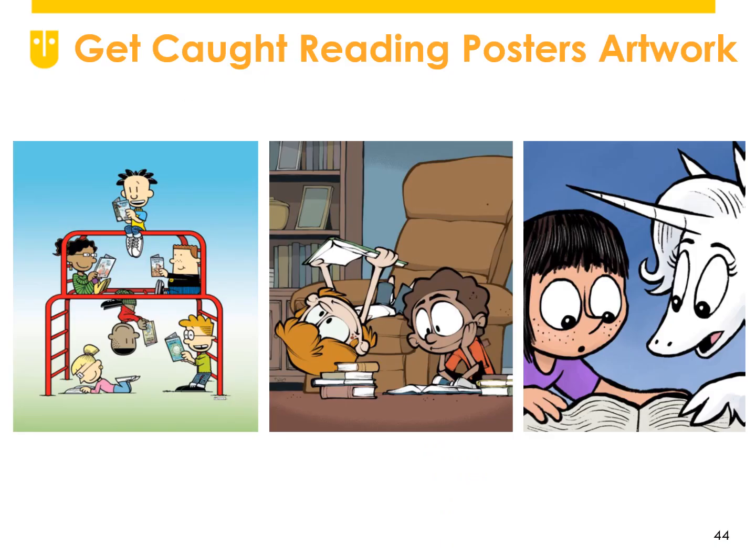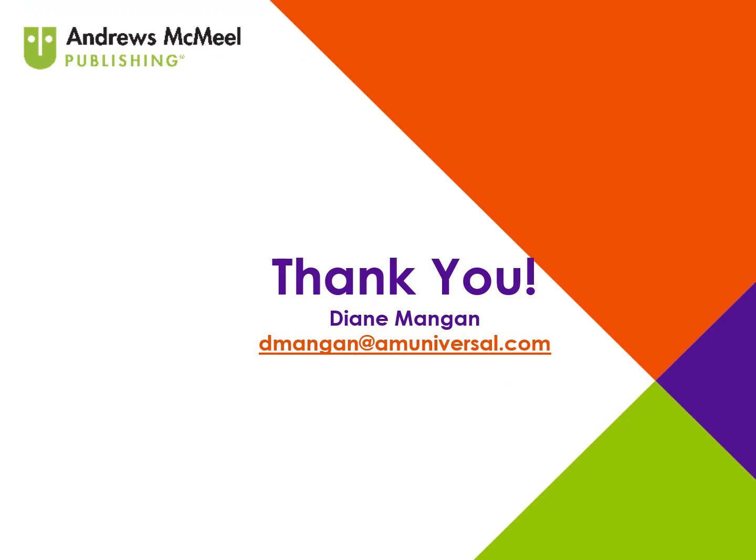It's just a very quick look at the artwork for the Get Caught Reading posters, which will be available to order from the CBC very soon. Thank you, and I'll see you in the next video.